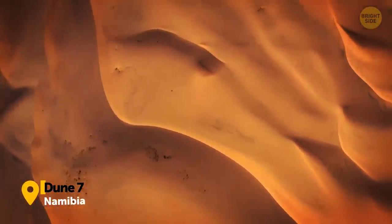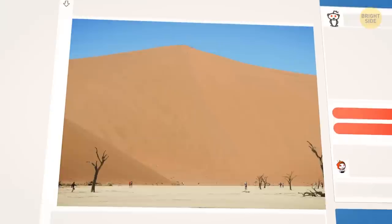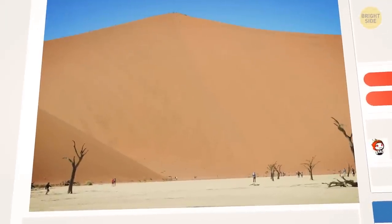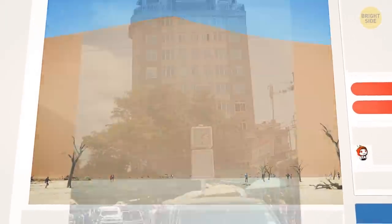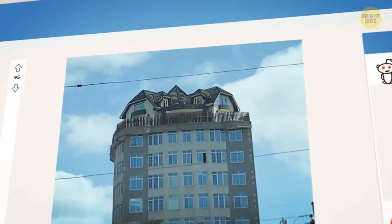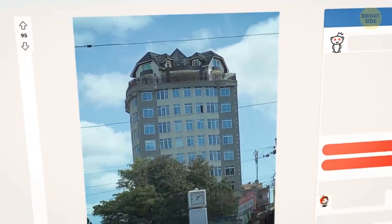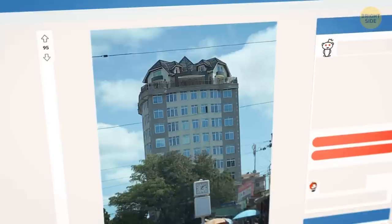Now we travel across to Africa. This is Dune 7 in Namibia, the seventh biggest dune in the world — it's as tall as the Empire State Building. An internet user shared a photo of someone in Tanzania who put a literal penthouse on top of a building. Some research revealed it's actually a hotel, which still doesn't fully explain the roof, but it's quite the marketing move.